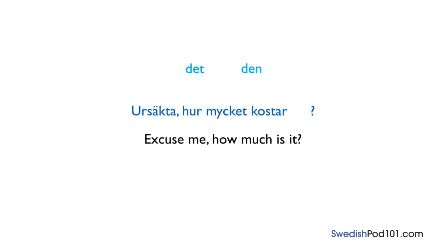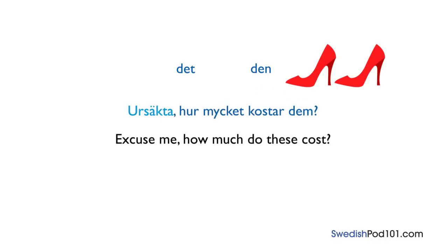Except for den and det, there is one more pronoun you can use. When pointing at pairs or a bundle of something, you change the pronoun to dem. Ursäkta, hur mycket kostar dem? — Excuse me, how much does this cost?